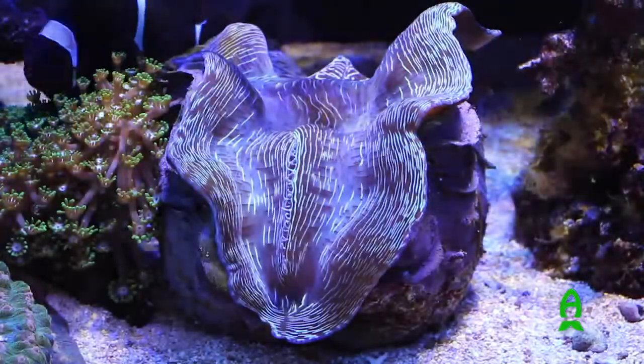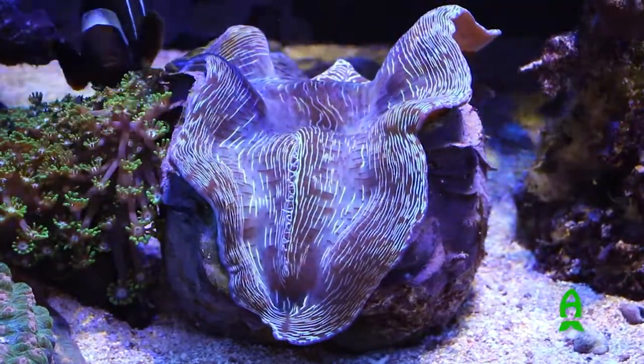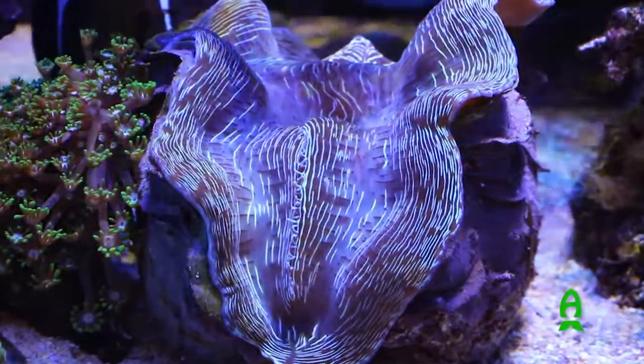The clam is about three years old, started about three inches, it's probably about nine inches now.